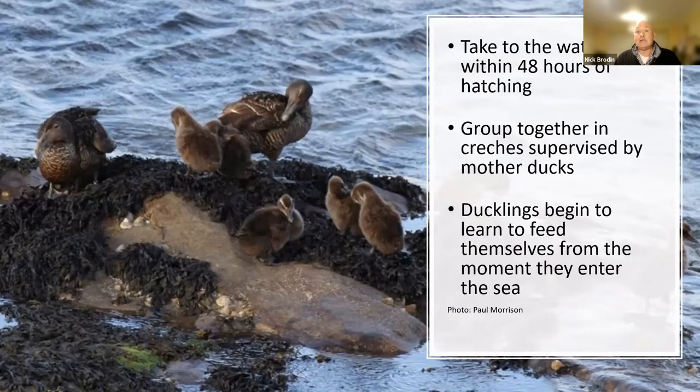Once Eider chicks hatch, they don't hang around in the nest for long. They take to the water within 48 hours of hatching, sometimes earlier. Birds on the Farnes and on Coquet Island will then make the journey across to sheltered locations on the mainland where the chicks can feed — things like harbours and salt marshes are particularly well used. Amble Harbour is a well-known place to observe those chicks once they start coming off Coquet Island. Groups of chicks are supervised by groups of mothers and non-breeding females called 'aunties,' who get together to share the watching — a good mechanism to protect chicks from predators during that crossing.